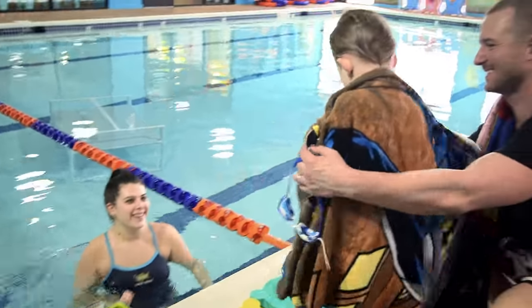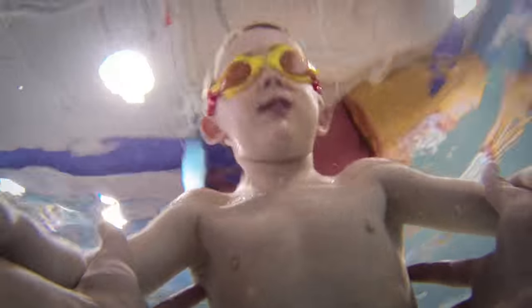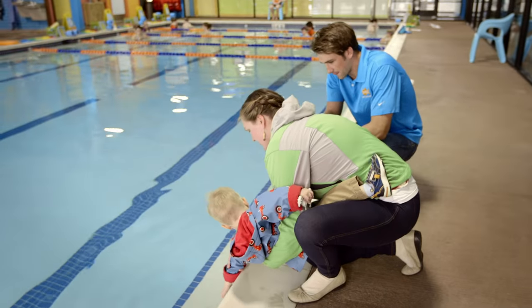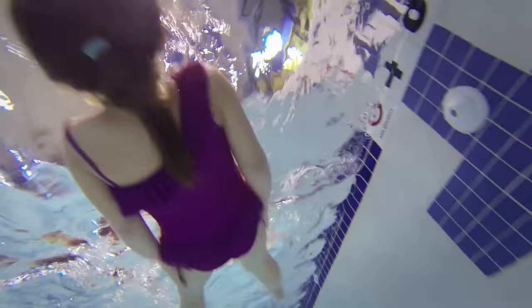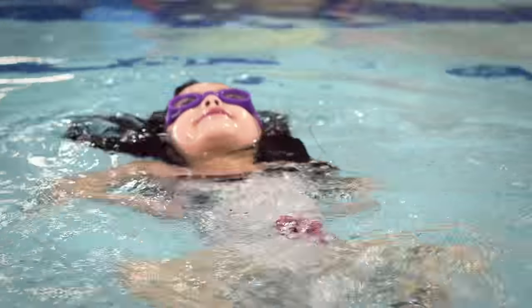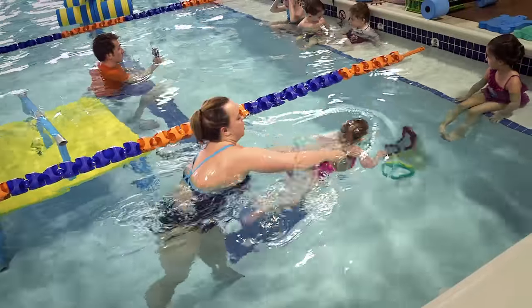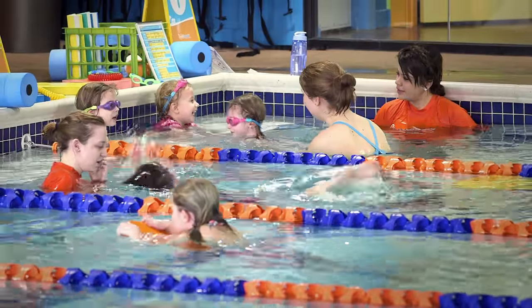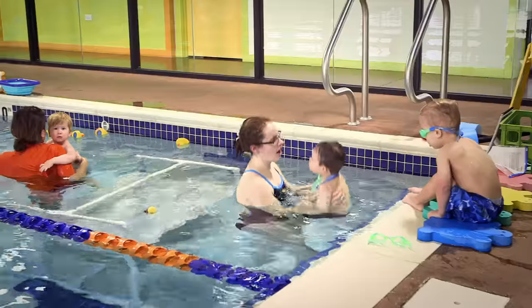Our curriculum is broken down by age but also by ability level. We start at four months old in our parent-taught program, where we work on a lot of motor skill development and water acclimation. We go all the way up to a rec swim team, which is great for teenagers — we learn all four strokes competitively — and we have everything in between. Another great thing about our curriculum is that we can place a child in the correct class and move them up immediately as soon as they're ready. Our perpetual program allows them to stay in the same half hour and have their siblings with them in that same half hour in a different level.